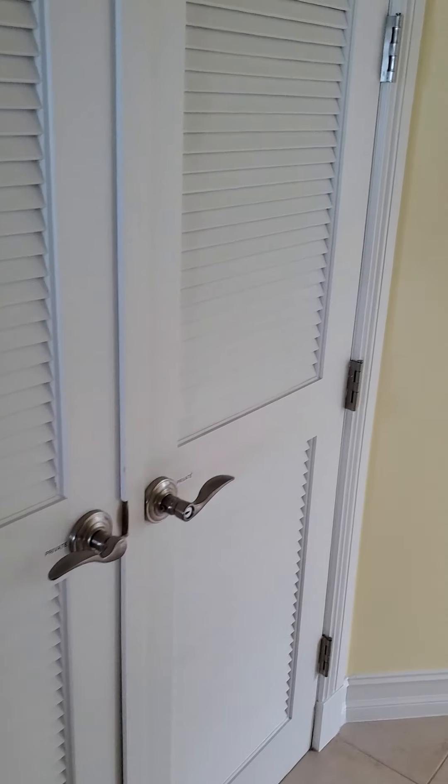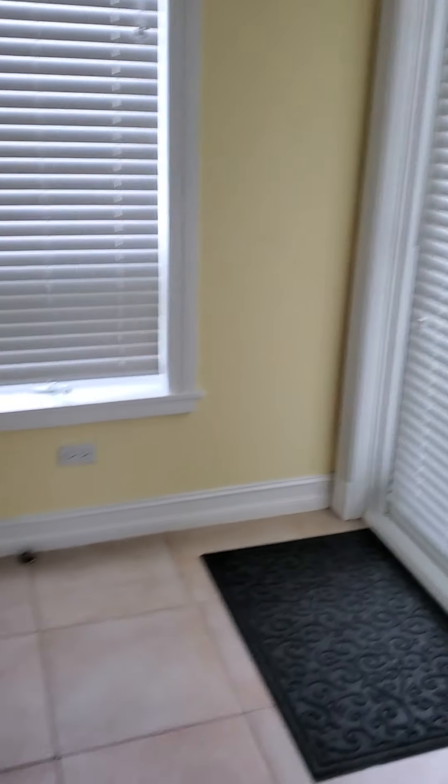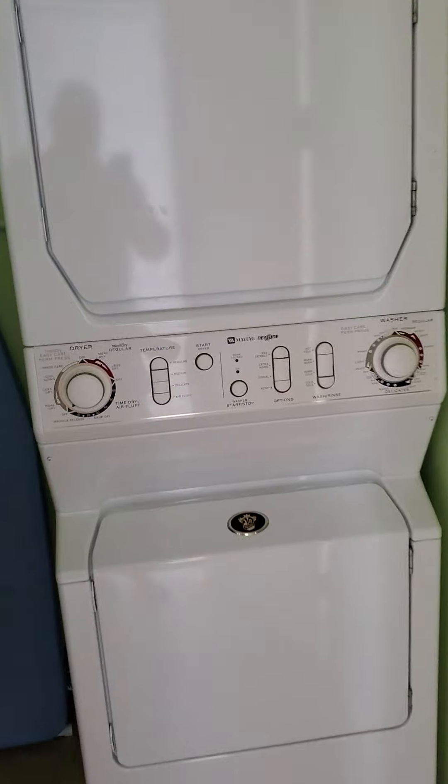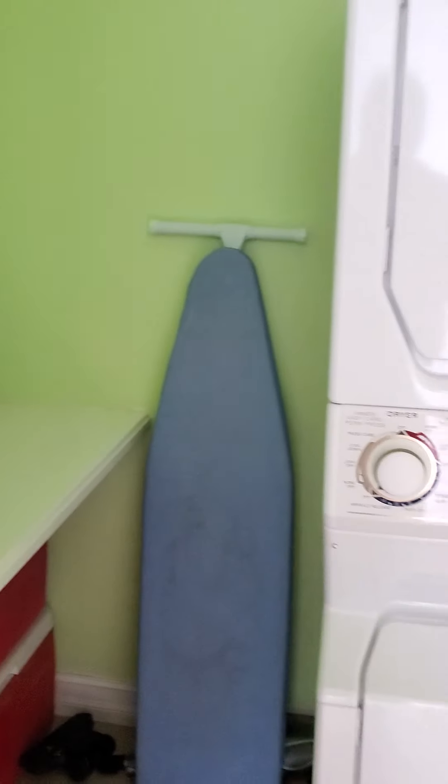This is private storage. Another door here leading out to kind of a driveway area. Laundry room — they keep it stocked with detergent, iron, ironing board, that type of thing.